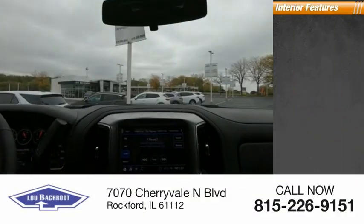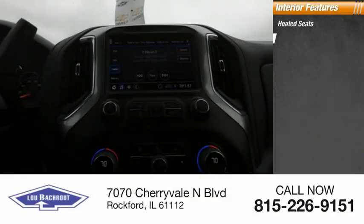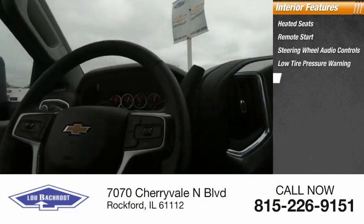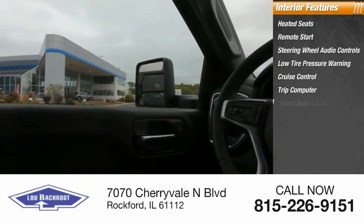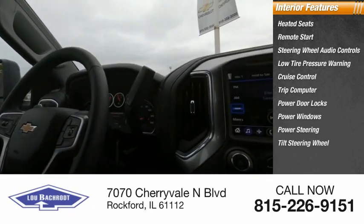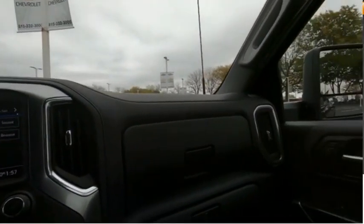Inside you'll find heated seats, remote start, steering wheel audio controls, low tire pressure warning, cruise control, trip computer, power door locks, power windows, power steering, and tilt steering wheel. Come take a test drive today.